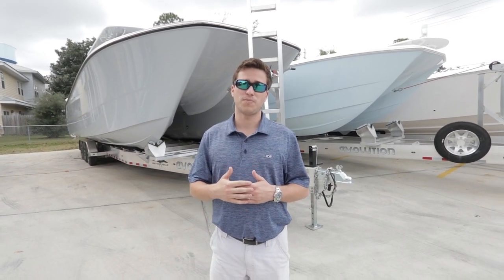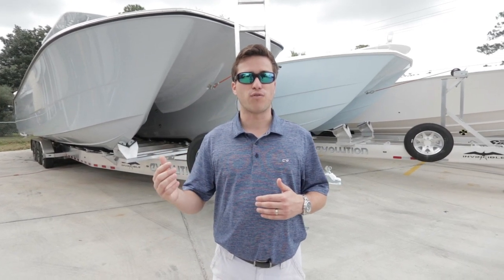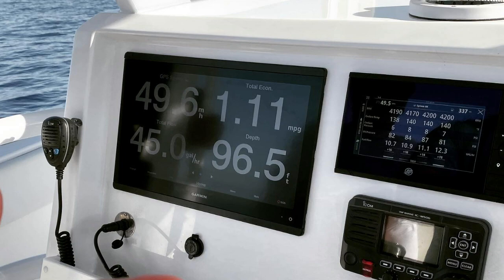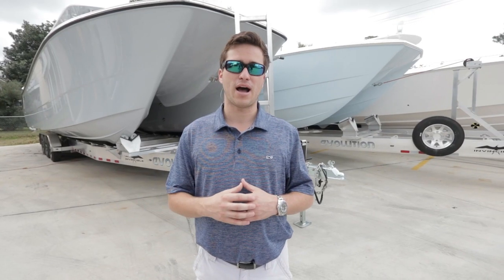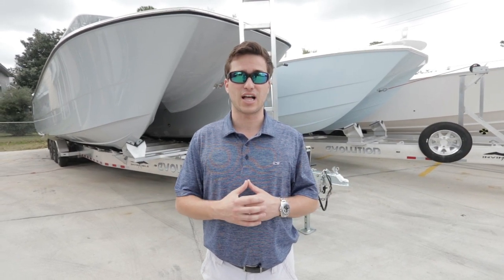We were at the Fort Lauderdale Boat Show with eight people and 350 gallons of fuel, running 49.6 miles an hour and getting 1.1 miles per gallon out of this particular boat. Overall performance is better than any other 35 to 37 foot boat in its class.